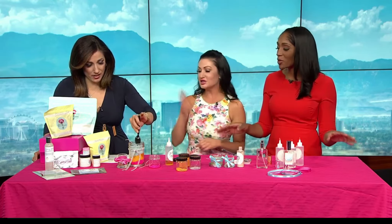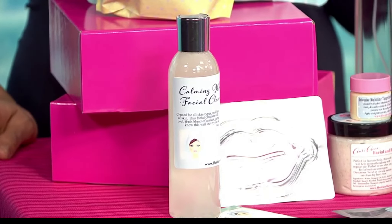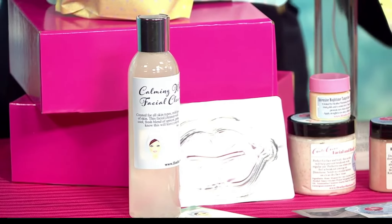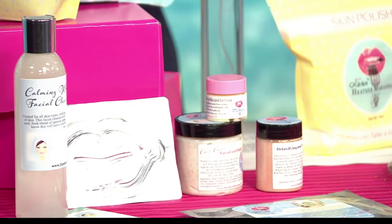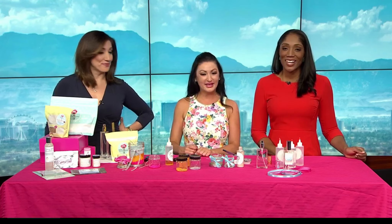Heather also brought a bunch of Beauty Kitchen products. My favorite is the lavender sugar scrub — it is great. There's also a new eye cream and a makeup remover that works really well. You can go to HeatherMariana.TV to purchase everything or read the blogs for more DIY tips. You can also go to news3lv.com for her website if you didn't have a pen handy.